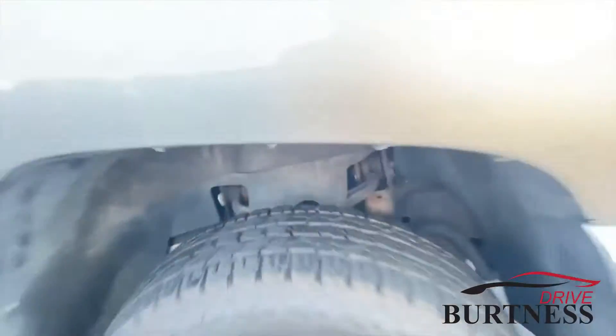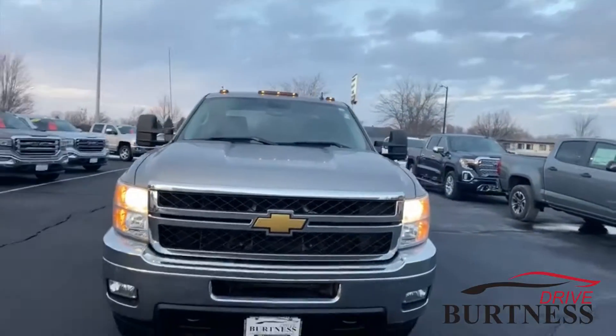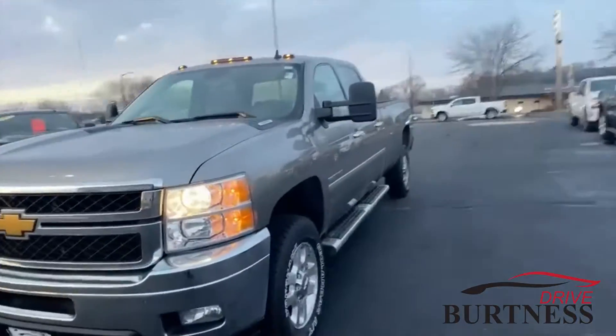Tires are brand new. Roof marker lamps, the front fog lights — Danielle, this thing is ready to roll for you.